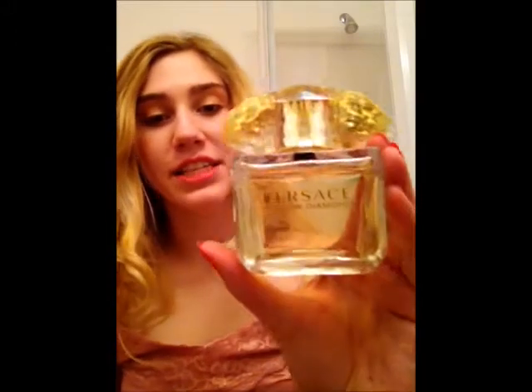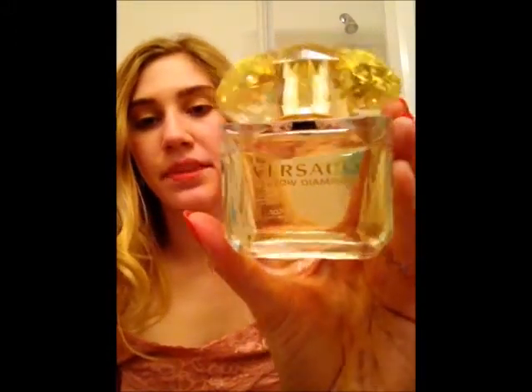Hey guys! Today I'm going to do a quick review on Versace's Yellow Diamond. So when I first smelled this perfume, I found it to be very harsh and very strong and I wasn't really interested in purchasing it. However, shortly after that someone gave me this as a gift. So I ended up trying it out and what I found about this fragrance is that it loses that harsh edge fairly quickly.